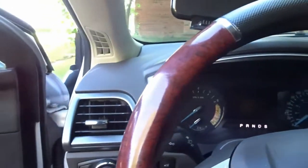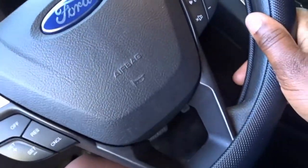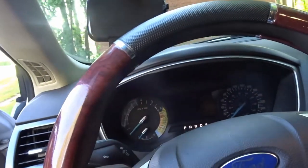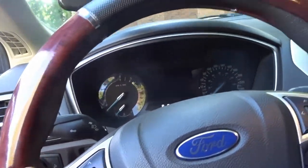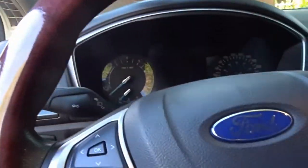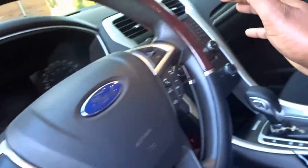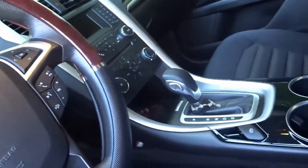I have a cover for my steering wheel. This is not an essential at all, but I really like it because it's classy and it really matches my car because I have a black interior.